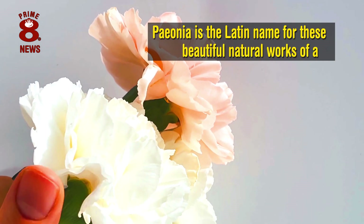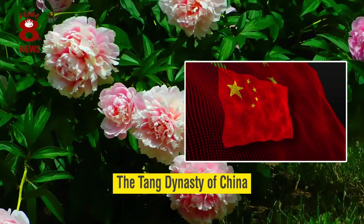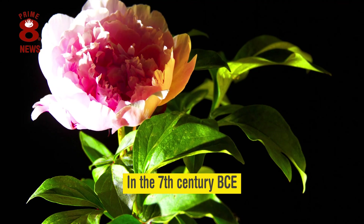Peonia is the Latin name for these beautiful natural works of art, and the Tang Dynasty of China is known to have begun breeding peonies in the imperial courts in the 7th century before the Common Era.